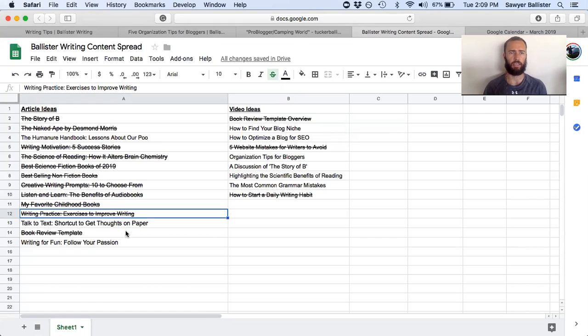In these content spreads, I come in here about once every two or three months, create a bunch of new article ideas, and then I don't have to do the brainstorming for another two or three months.